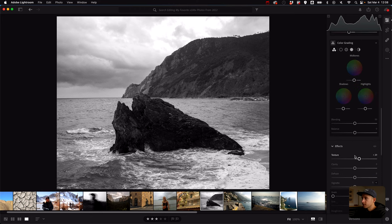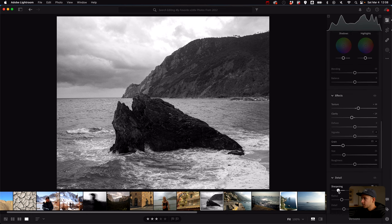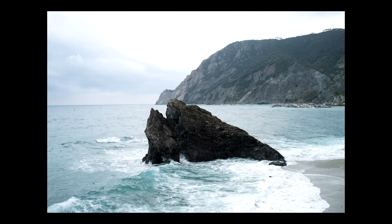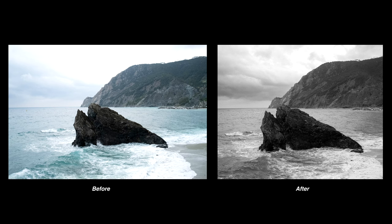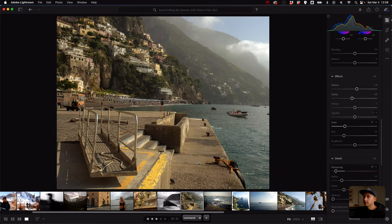That kind of does the same as the gradient or radial tool where you drop the sky, but I feel like this does a better job at not making it look super spotty. Here's before and after the mixer — I really like this. No color grading — I want this to feel neutral exactly how it is. Pump the grain and drop sharpening. Here's before and here's after. I like that a lot.